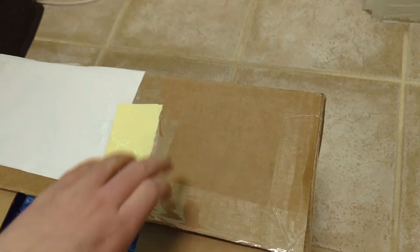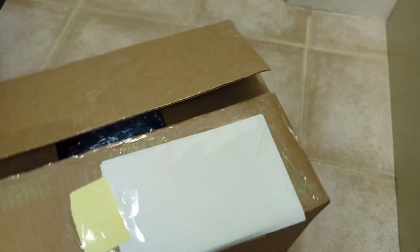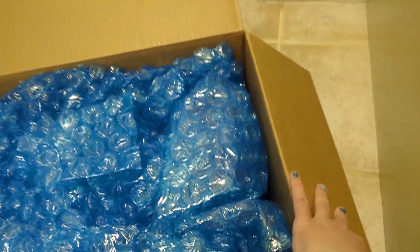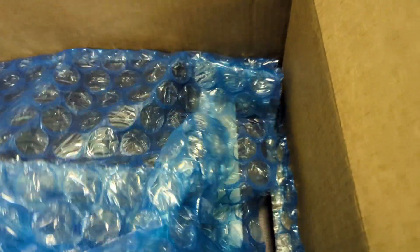I see bubble wrap. Before I open it, the box says 'please handle with care, do not drop.' Let me set this down so I can open the rest of this. There's bubble wrap so we can't see what's in it yet. This is the first time I'm opening this because I actually don't know what's in here. What do we have? I see something — there's a sticker, just the order. Lots of bubble wrap — they're very cautious.